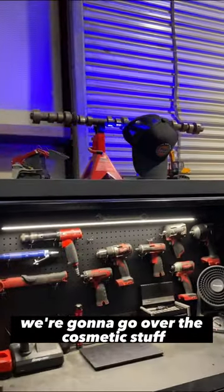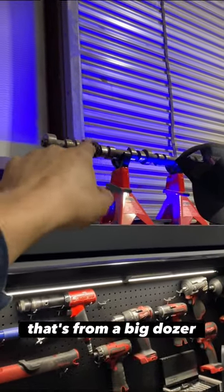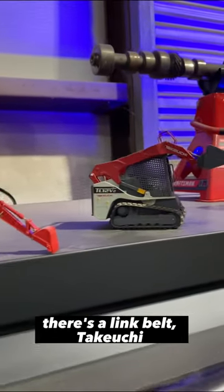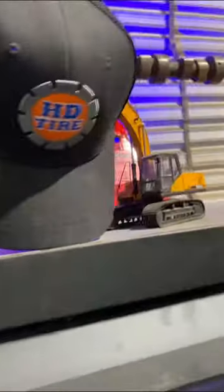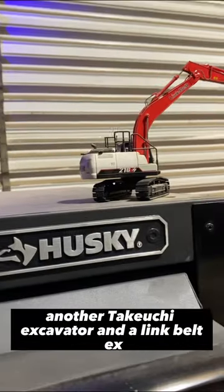We're going to go over the cosmetic stuff up top. I have a lit-up camshaft with an LED light that's from a big dozer — I forget which one. I've got all my little models: there's a Link Belt, Takeuchi, Sany excavator, another Takeuchi excavator, and a Link Belt.